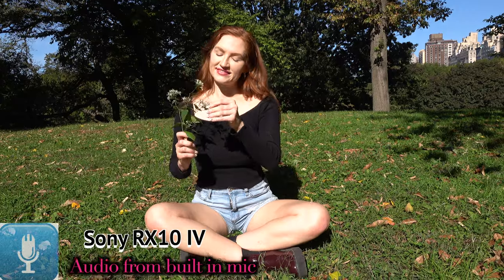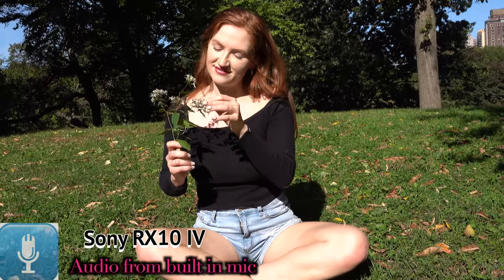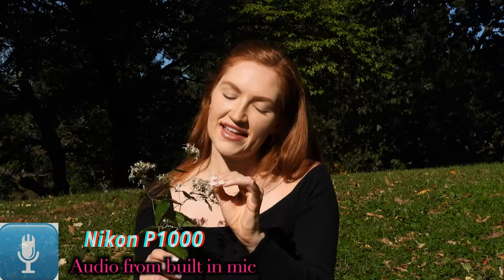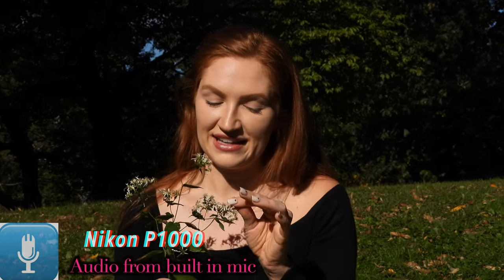Let's test the built-in mics of both cameras and compare them. He loves me. Loves me not. Loves me. Loves me not. He loves me. He loves me not. Loves me. Loves me not.